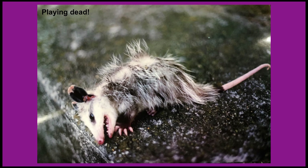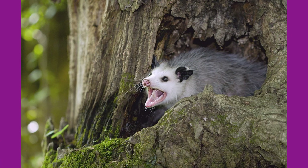Not only will they look dead, but they can also smell dead. If the confrontation was so stressful, possums can emit a foul-smelling odor to deter any predators from trying to eat them.